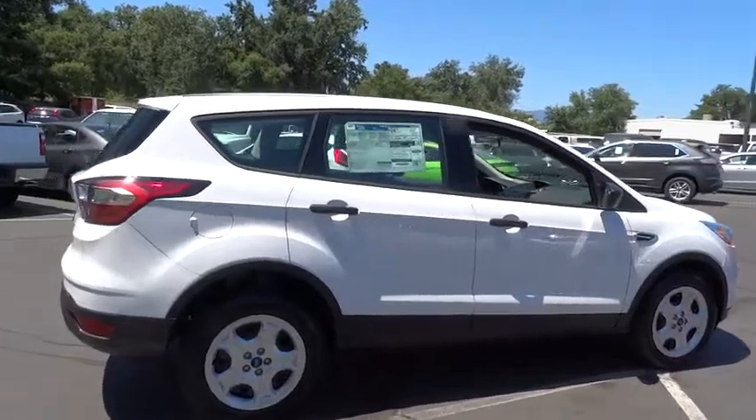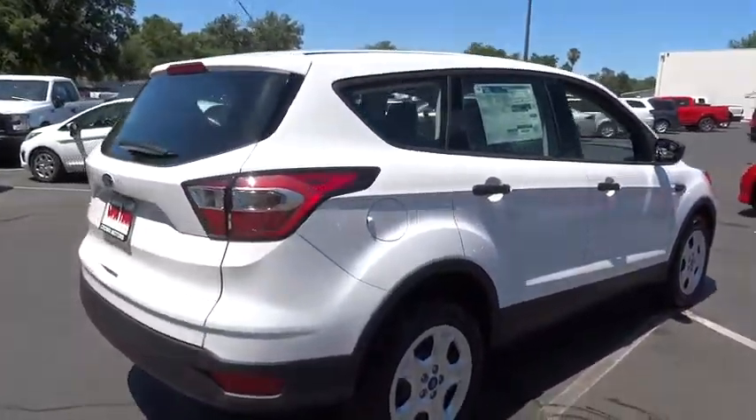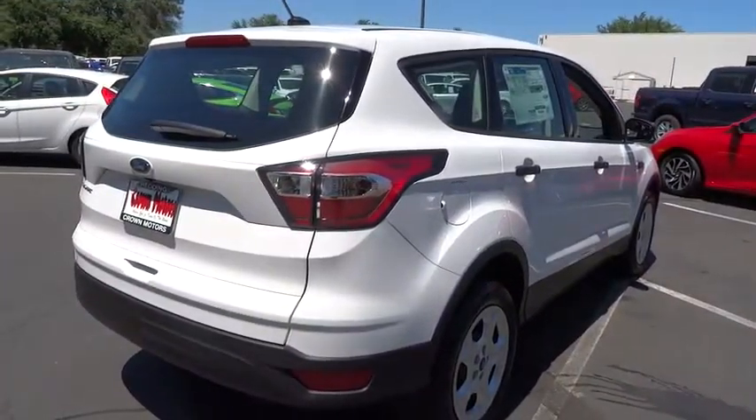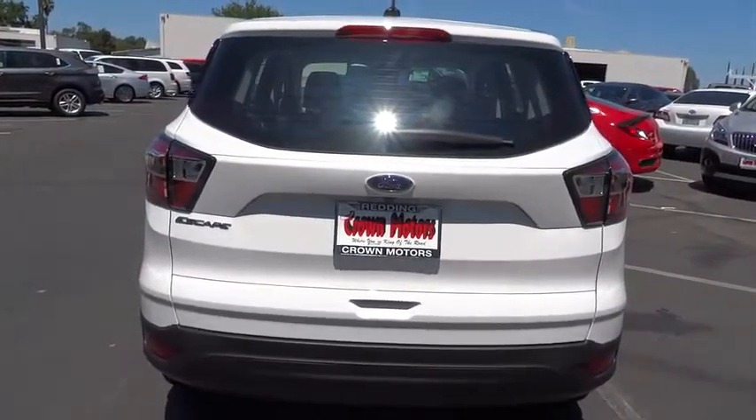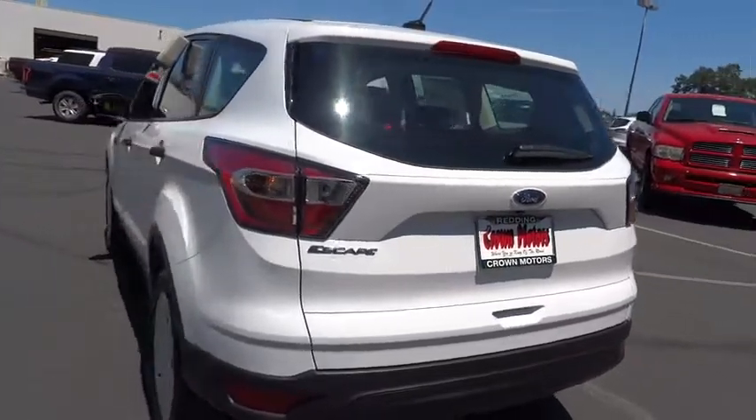Remote start, anti-lock braking system, traction control, stability control, air conditioning front, power steering, floor mats, cruise control, anti-theft security system, airbag side, clock, compass.